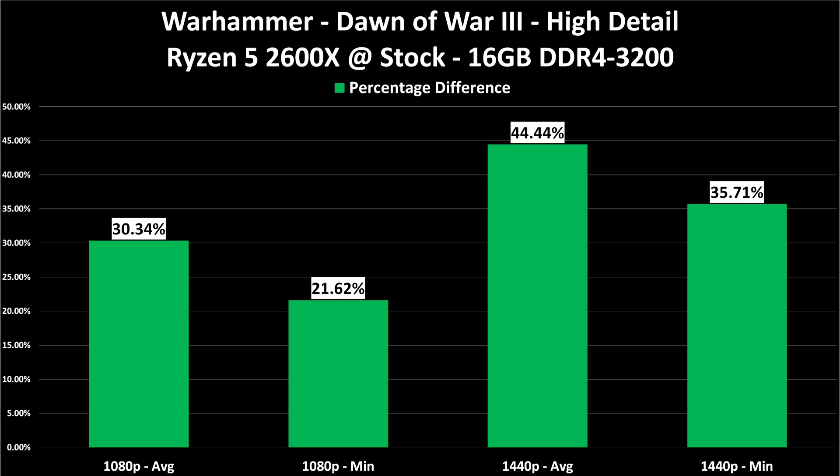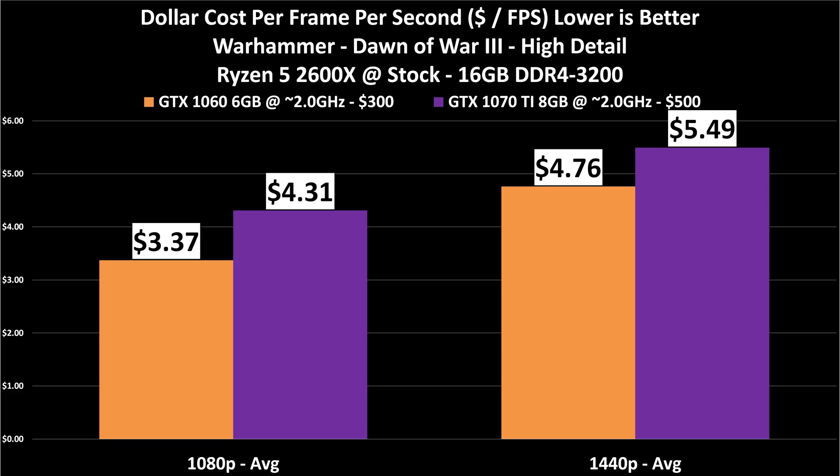That huge performance difference doesn't translate into better value, however. We have $4.76 per FPS on the 1060 6GB card versus $5.49 per FPS on the 1070 Ti. Yes, it's substantially faster, but because it's so much more expensive — $500 versus $300 — the better value remains the 1060 6GB. The real deal on the market today is that 6GB 1060 at $300, because the 3GB cards are $250 and I don't think it's worth saving $50 for half the VRAM and 10% less performance. But if you want to step up, the 1070 Ti is my next choice.